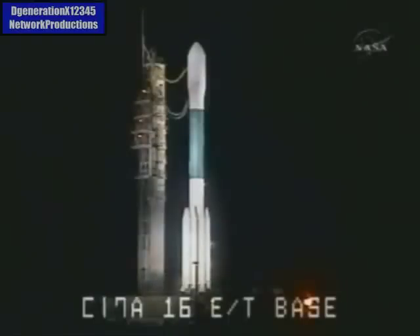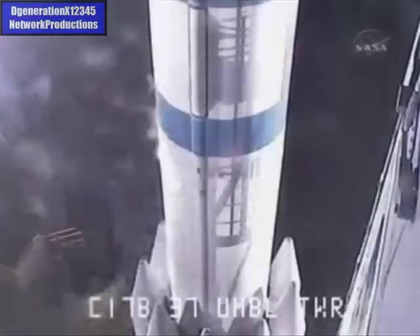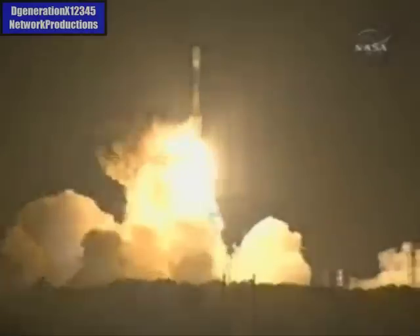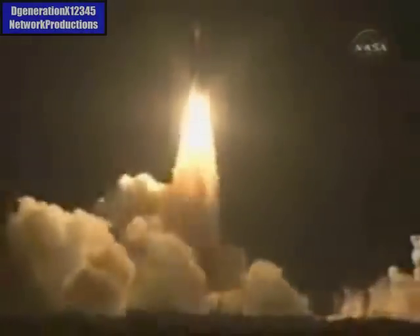We have a green board here in the Mission Directors Center. D-10, 9, 8, 7, 6, 5, 4, 3, 2, engine start, 1, 0, and liftoff of the Delta II rocket with Kepler on a search for planets in some way like our own.